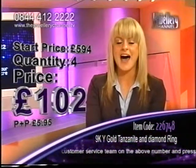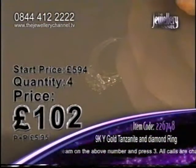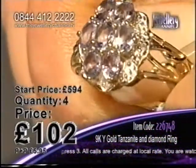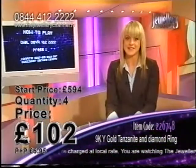Tanzanite and diamonds — £102. Now let me tell you, that really is an amazing, amazing price. But I've only got four chances in the game. Who are my four lucky bidders going to be?